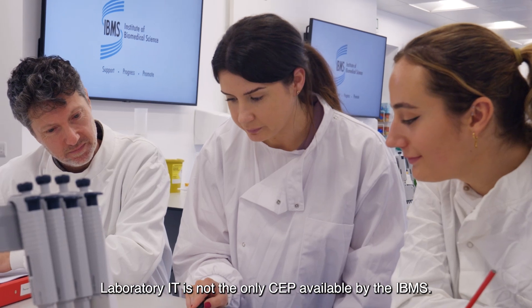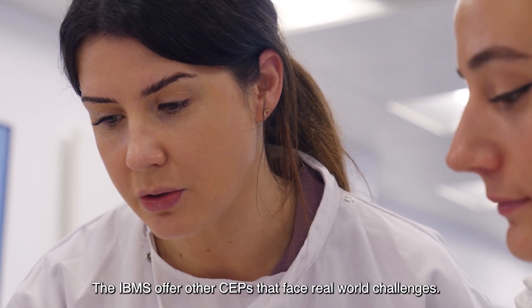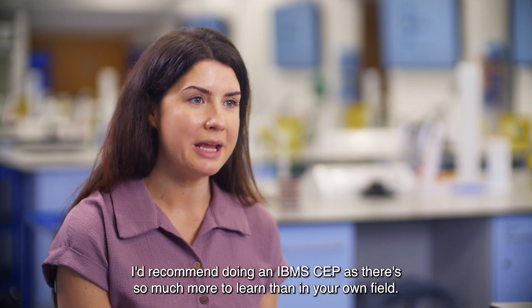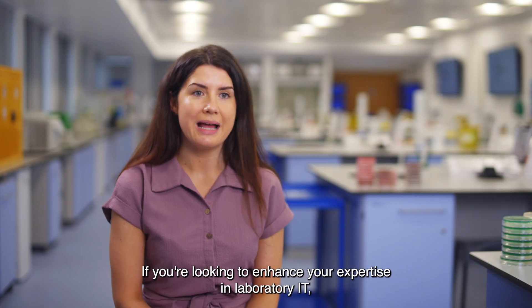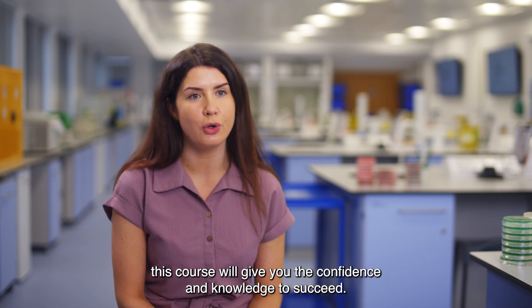Laboratory IT is not the only CEP available by the IBMS. The IBMS offer other CEPs that face real-world challenges. I'd recommend doing an IBMS CEP as there's so much more to learning in your own field. If you're looking to enhance your expertise in laboratory IT, this course will give you the confidence and knowledge to succeed.